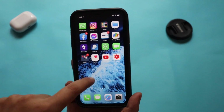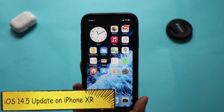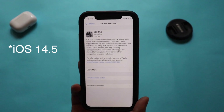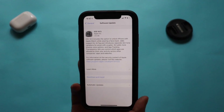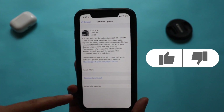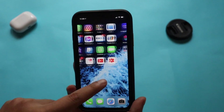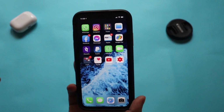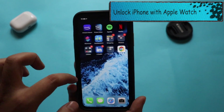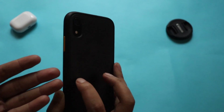Hey, what's up guys, Amlan here, welcome back to a new video on my channel. Finally, after eight beta cycles, Apple has released the iOS 14.5 update. Yesterday night I applied the update, and in this video I'm going to talk about this update, which is filled with a ton of features — most notably the ability to unlock your iPhone with an Apple Watch while wearing a mask, considering the pandemic situation.